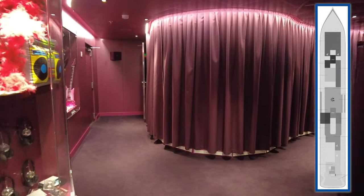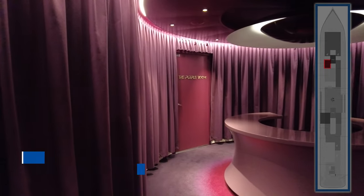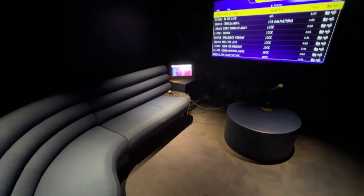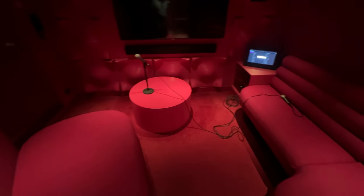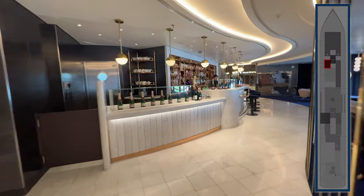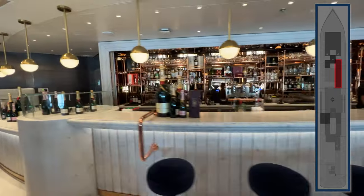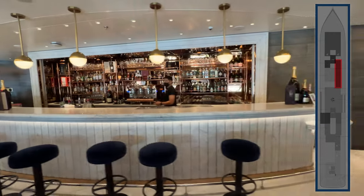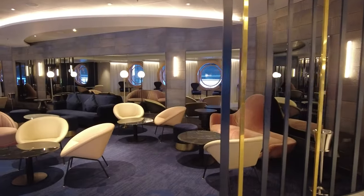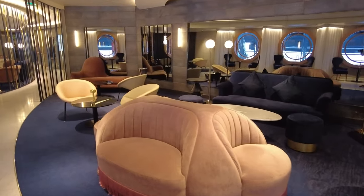On deck 7, located on the port side forward, you'll find the Groupie — a karaoke room where you can book private sessions for you and your friends. There are different rooms for various sized groups and signups are first come, first served. On the starboard side of deck 7 forward is SIP, the champagne lounge, featuring signature cocktails and a wide selection of wine and champagne. SIP also hosts an upcharge afternoon tea experience and several meetups, including one hosted by Dr. A from Never Sleep Alone.